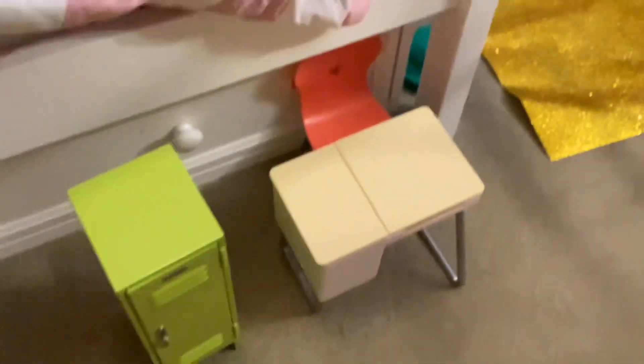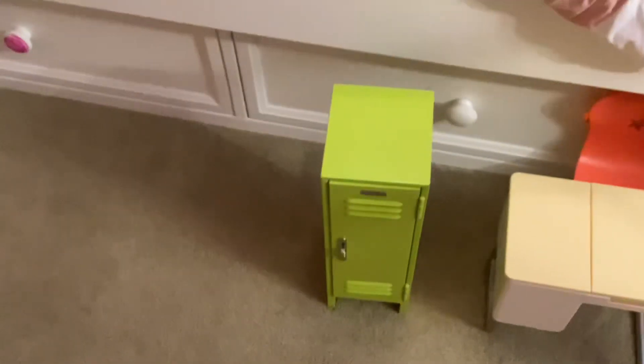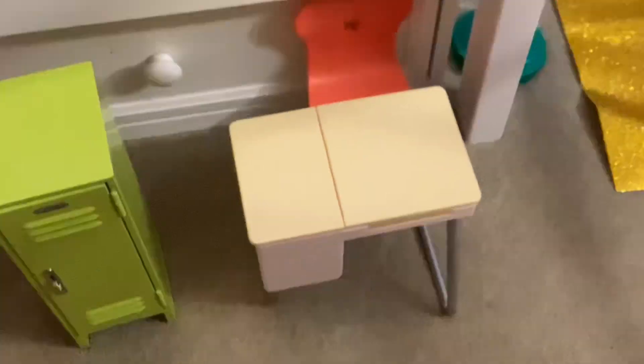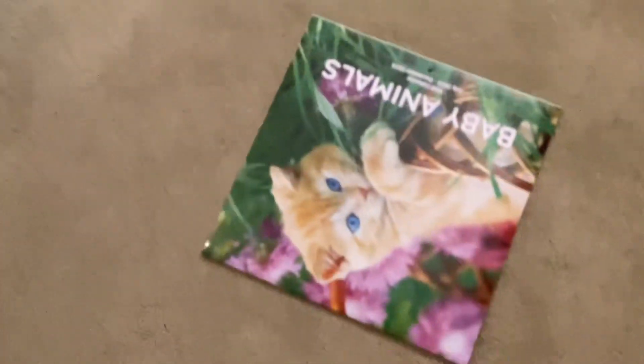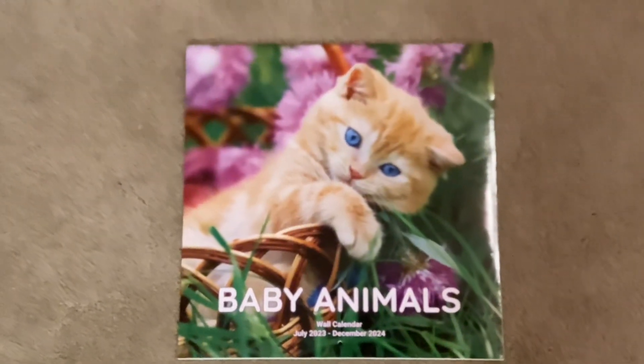On the bed we just have some Baby Alive and American Girl stuff — like we have a locker and a desk. And then on the floor we just have this cat — it's like a baby animals calendar, but I made myself my own calendar.